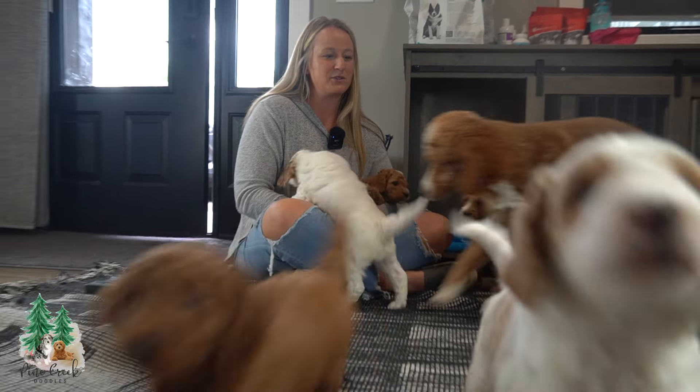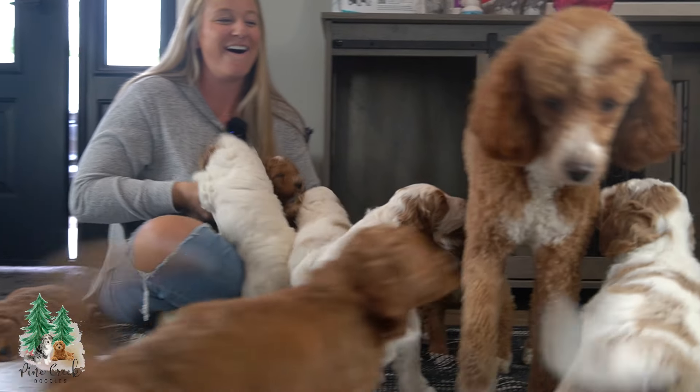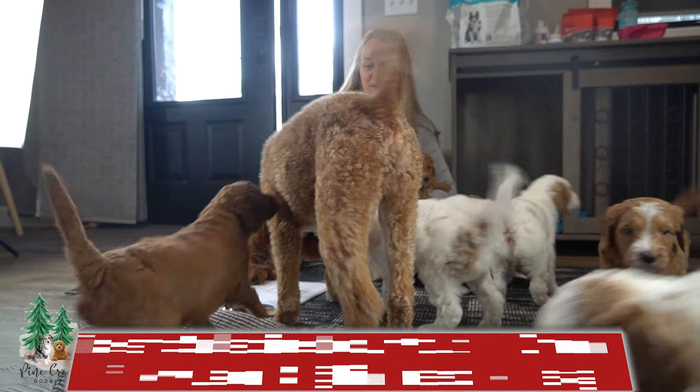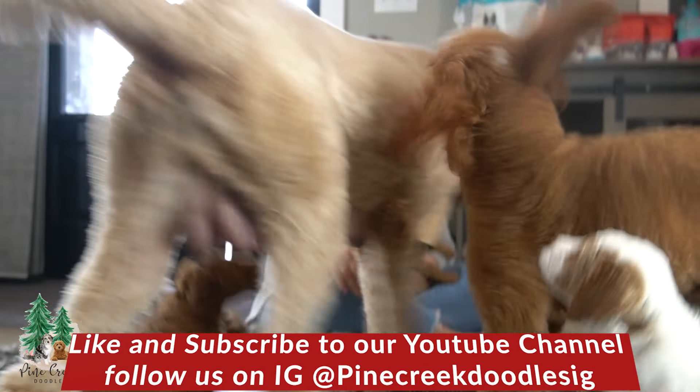Here comes Oscar — they're dad. Oscar's so sweet, he has the best temperament. He's got a mild temperament. They are very, very sweet. We're so excited for this litter.